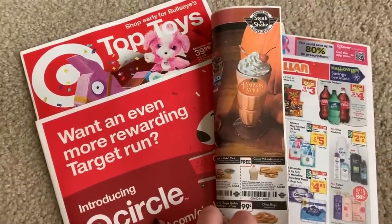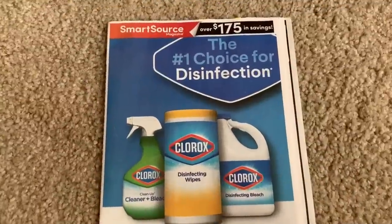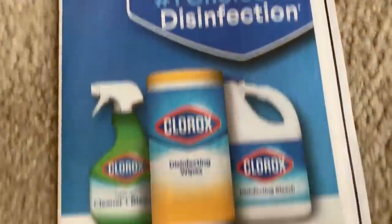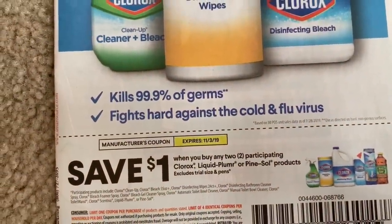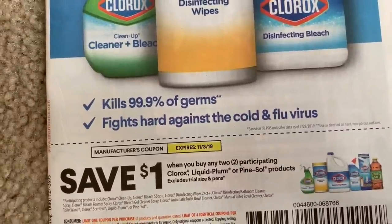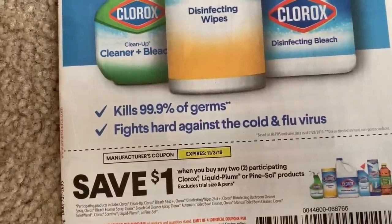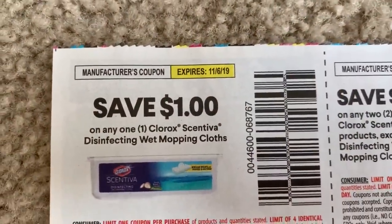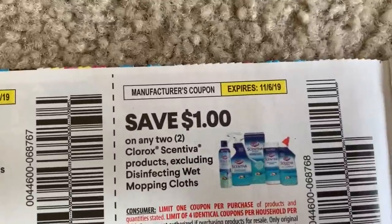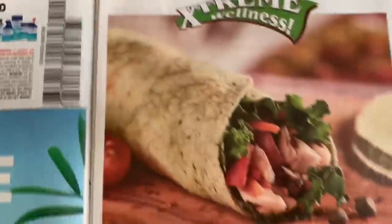I've been heading into Target in-store and I want to see what they're up to this week. Starting with our SmartSource insert — the first coupon is $1 off two on participating Pine Sol products. Dollar Tree does carry small bottles of Pine Sol, so you could use these there and that would make them 50 cents. We also have $1 off on the Wet Mops and $1 off two on other products, which is a pretty low value coupon.